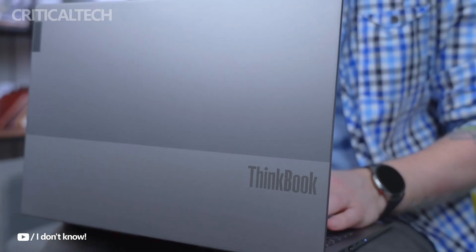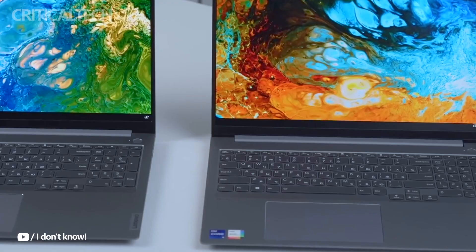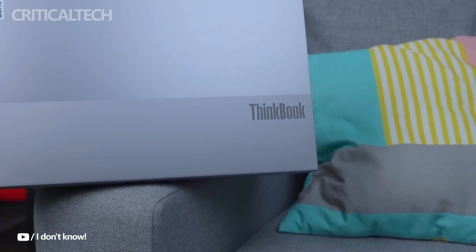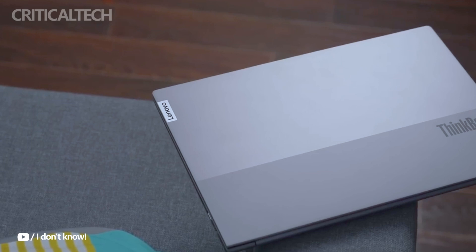Hey everyone. Lenovo has just launched the 2024 ThinkBook 16 Plus Ryzen Edition laptop in China, developed for professionals who require both durability and performance in a single package. With its robust metal chassis and military-grade certification, this new model proves that Lenovo is pushing the boundaries of rugged yet powerful laptops for work and creativity.